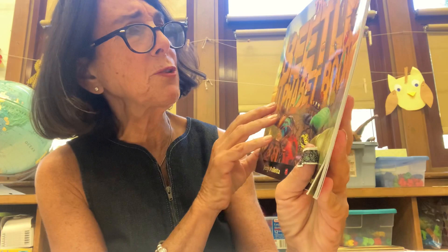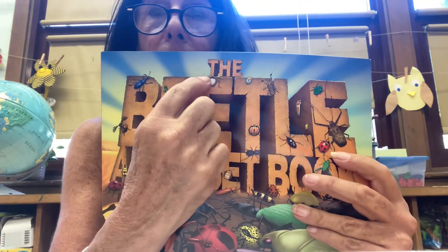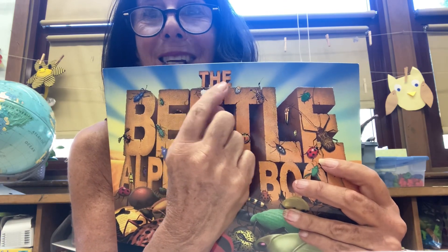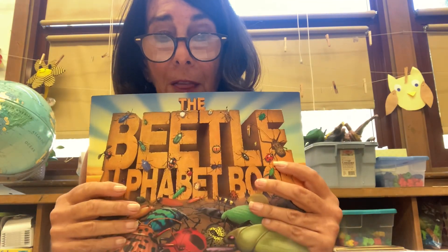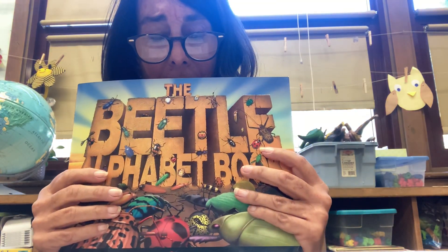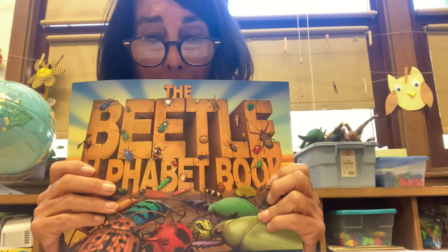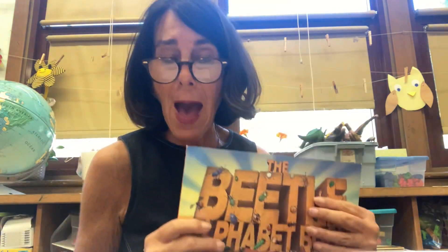And you might be wondering what these words say. I bet you can already read this word: T-H-E. Say it with me — the. Then, do you think it says 'the bug book'? You're close if you think it says 'the bug book,' because the cover has a bunch of bugs — that would make sense. That would be a good prediction.